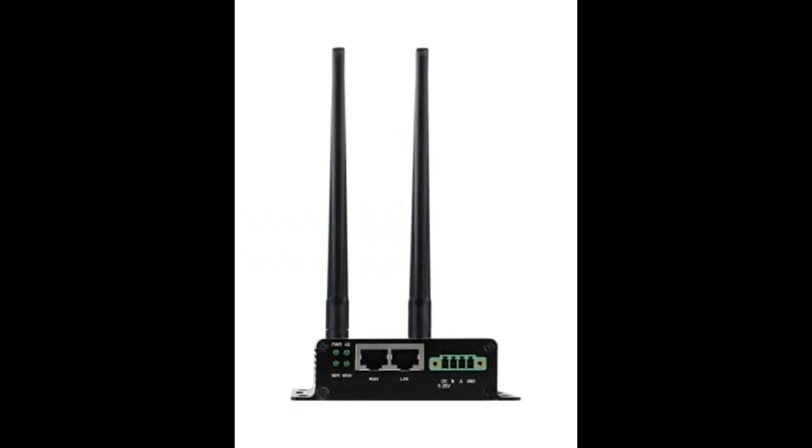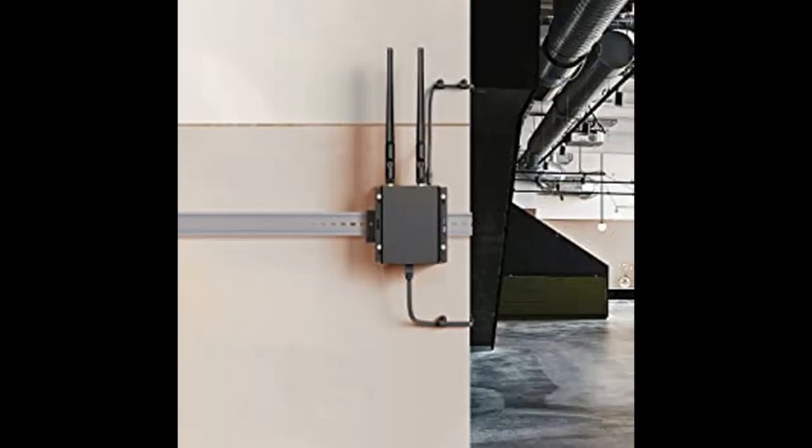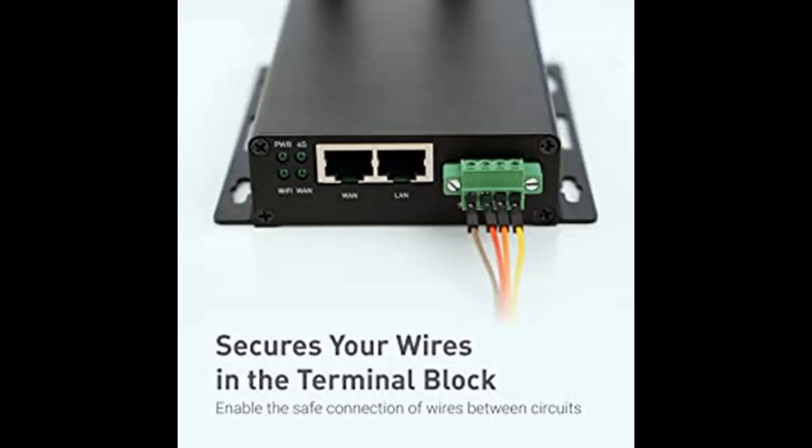Short feature highlights include: with a standard SIM card slot that supports the 4G LTE network, it can move onto the 4G LTE wireless network if the Ethernet internet fails, in order to ensure constant data transmission in critical facilities.